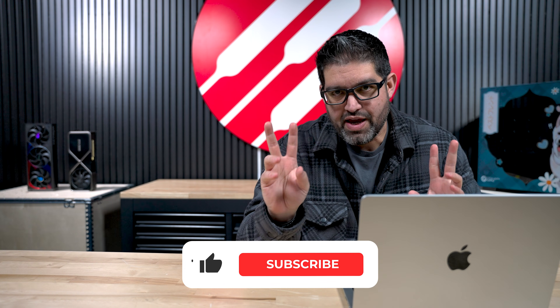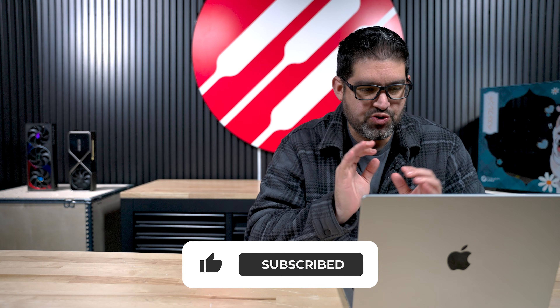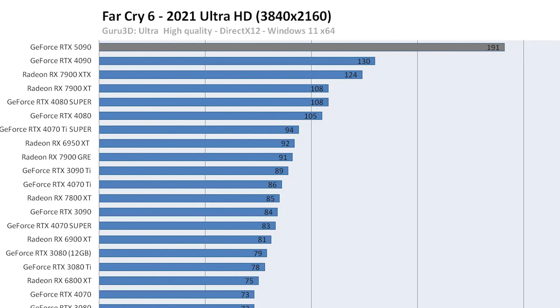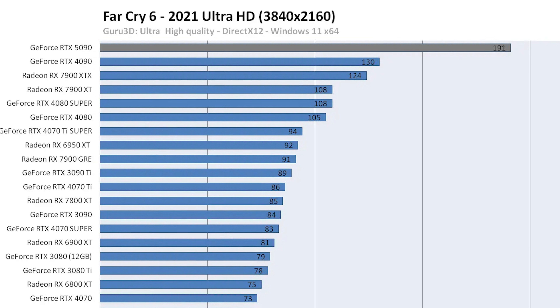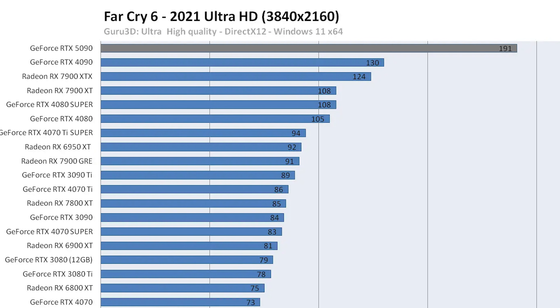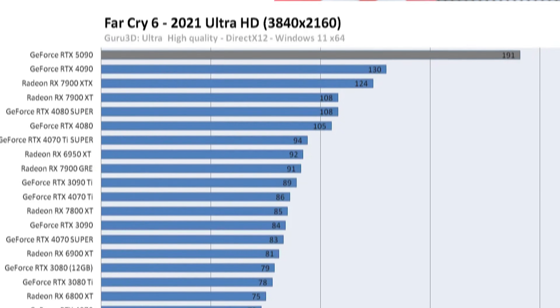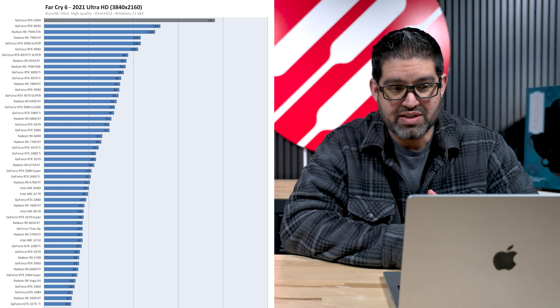As far as raw performance — no DLSS, none of that extra stuff, no AI frame generation that you all haven't really been enjoying lately — just raw performance. A prime example: on Far Cry 6 at 4K resolution, maxed out quality, the 4090 averages 130 FPS while the 5090 is averaging 191. Across the board, the performance is pretty substantial.